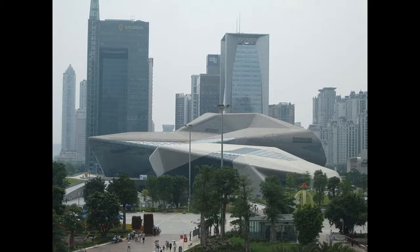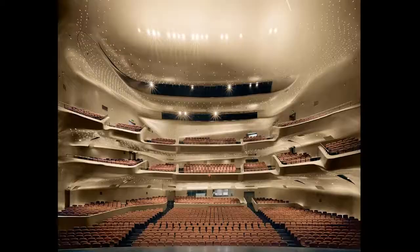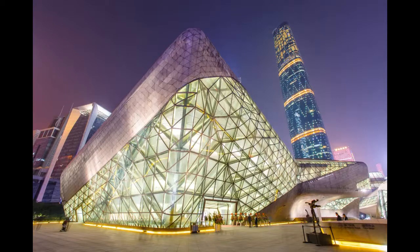Guangzhou Opera House, 2010. This grand theater is one of the largest theaters in China. The structure looks like two pebbles emerging from the banks of the Pearl River — one is the opera house and the other a multi-purpose hall. The building is entirely asymmetrical. It was designed so that light floods through and the level of detail is second to none. For example, each window includes a waterproof layer, a noise barrier, an insulation layer, and five decorative layers.